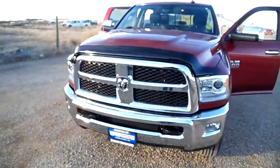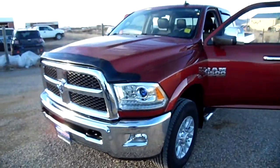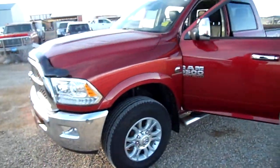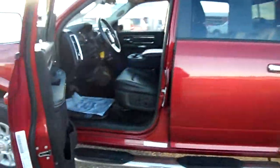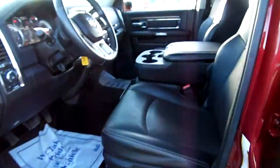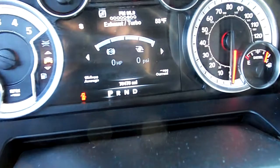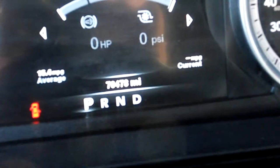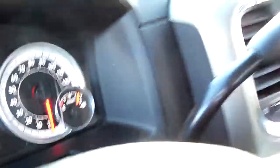Ladies and gentlemen, what we have here is a perfectly stock and wonderful Ram 3500 crew cab long box from 2014. This truck was bought here locally new and traded here. We've got a leather interior and seating for six. You'll notice it has 70,000 odd miles on it — zooming in so you can see that — 70,400 when we took it in.